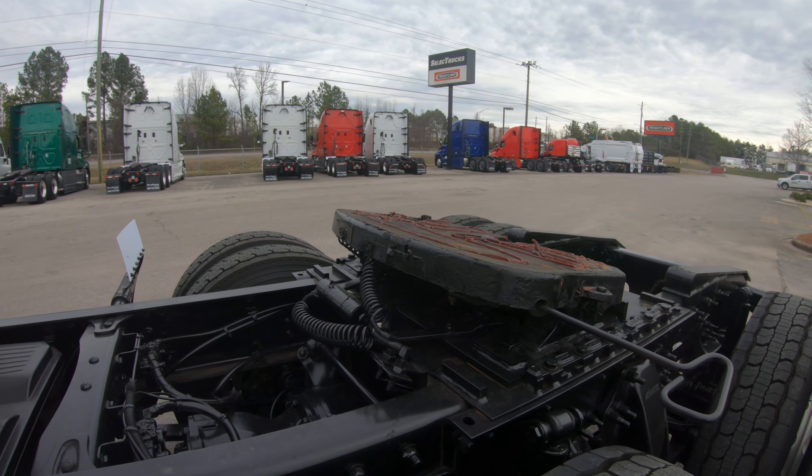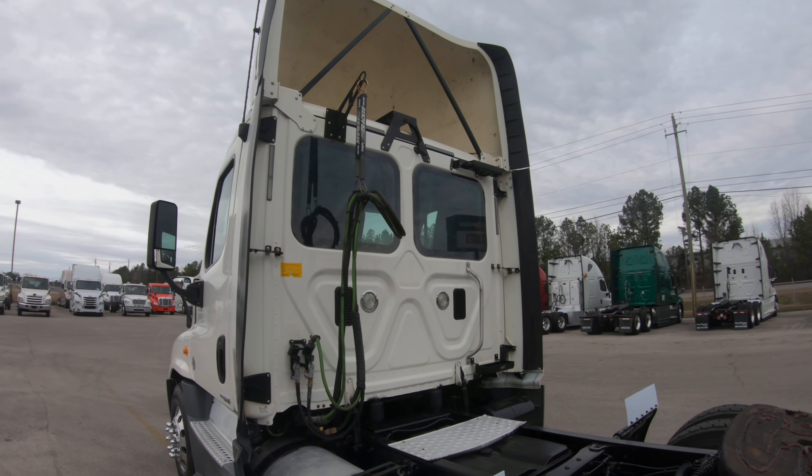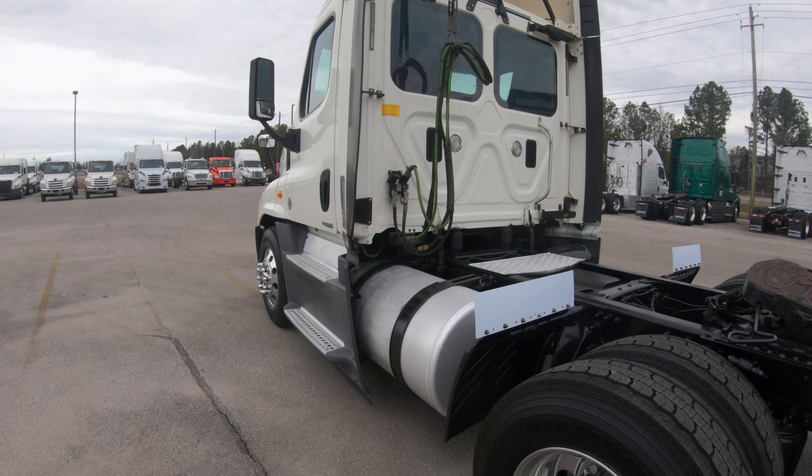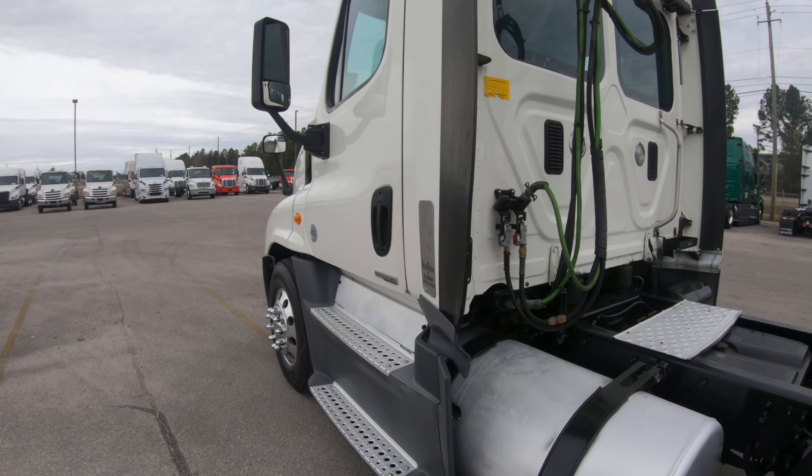Sliding fifth wheel — everything looks good. It does have the 100-gallon tank on the driver's side. Let's go ahead and climb inside and show you around a little bit.